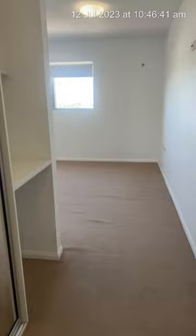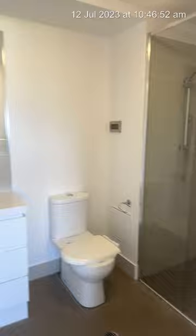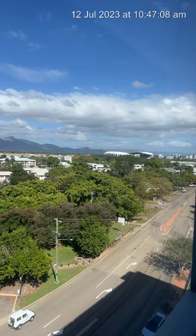The main bedroom is at the back of the apartment with built-in air conditioning and an ensuite. I haven't turned on the light yet — there it is. It's actually a really big room, it's huge. From the rear it's got an amazing view — there's a stadium and you can walk to it from here.